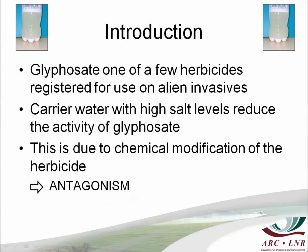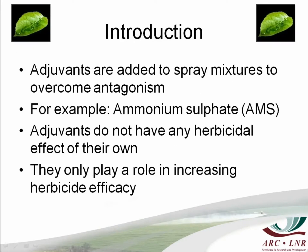Glyphosate is one of a few herbicides registered for use on alien invasives. But glyphosate is highly sensitive to water quality. If you use water with high salt levels with glyphosate, you won't get good control — it doesn't matter what you add or what rate you use. This is due to a process called antagonism, where your herbicide gets chemically modified. So what do we do in our industry? We add adjuvants to overcome this antagonism. The biggest one, registered for use with all glyphosates, is ammonium sulfate.